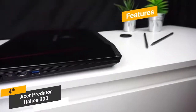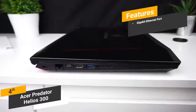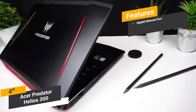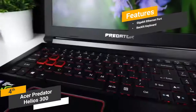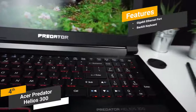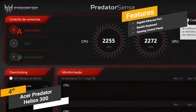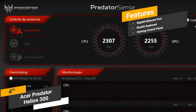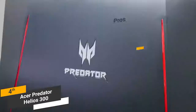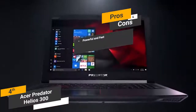Features of the Acer Predator Helios 300 include a Gigabit Ethernet port for extremely high internet speeds and a smoother gaming experience, a backlit keyboard, and the Predator Sense gaming control panel, which allows you to completely customize a variety of features for each individual game you play.